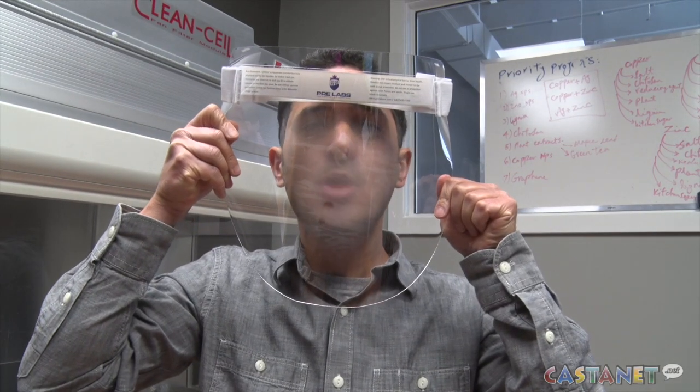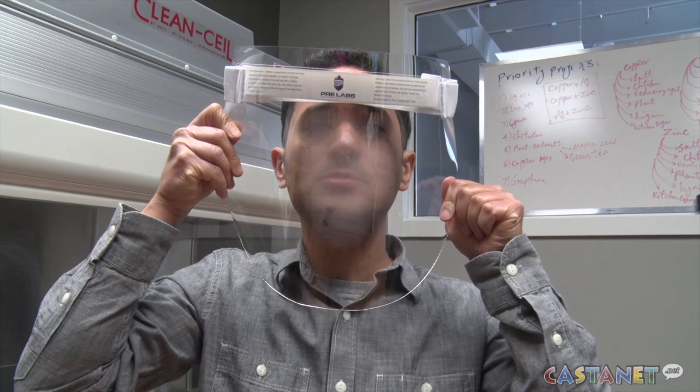UBCO answered that question by collaborating with pre-labs on finding a simple solution. The solution is to take a commercial wipe — a soap that's already available at the hospital — and just wipe down the inside of the mask, and that allows it to become anti-fogging. The team came up with the application of surfactants and surface active agents, implemented as coatings, as a simple and fast method for making an anti-fog surface.